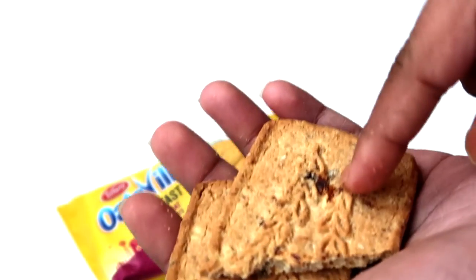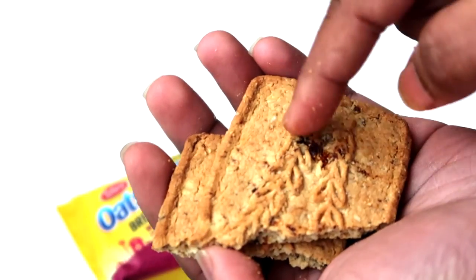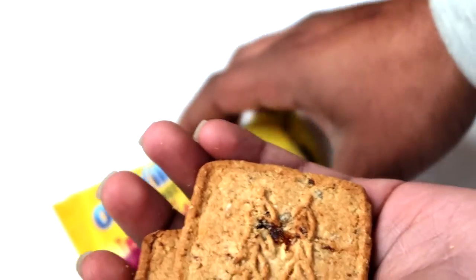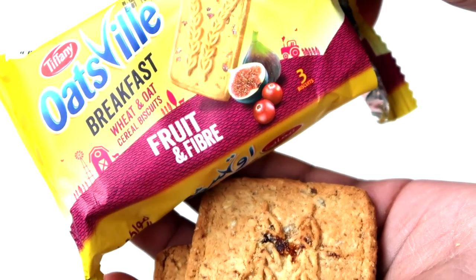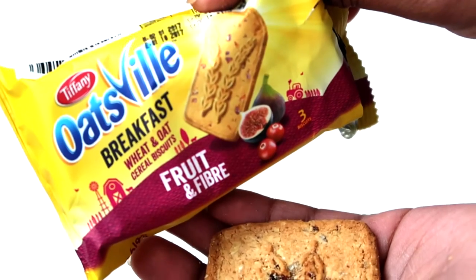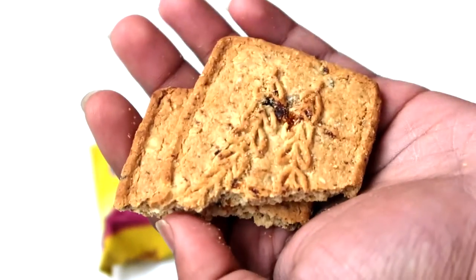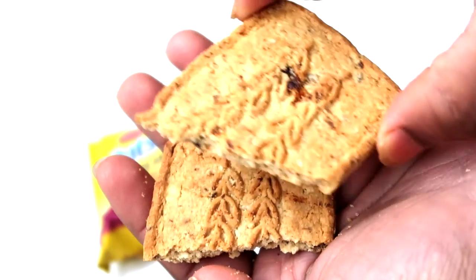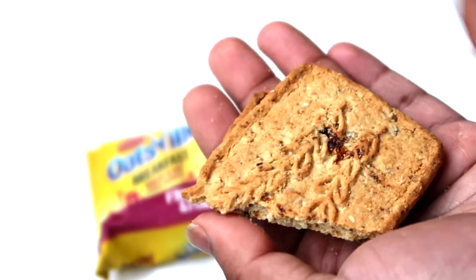It's really healthy because it has oats, fruits, cereals, wheat — everything. I love this stuff. Oats Will breakfast cereal biscuit — really nice. You guys do try the Tiffany Oats Will breakfast cereal biscuit, awesome stuff, love it! Thank you for watching, please subscribe to Snackin' World for more videos.